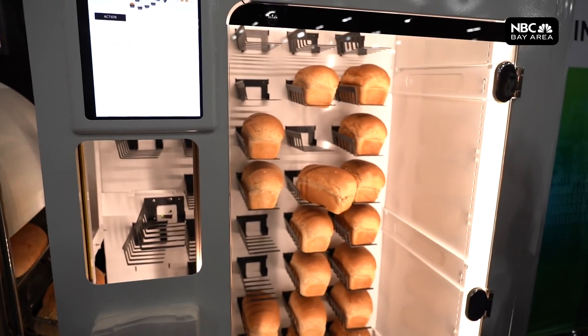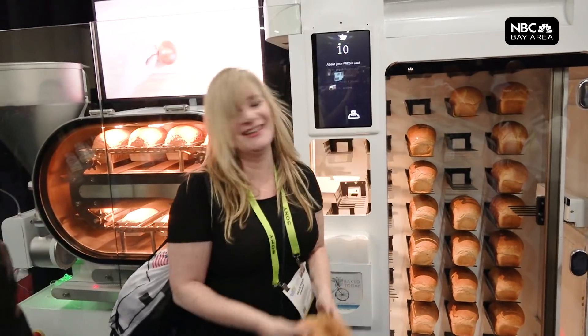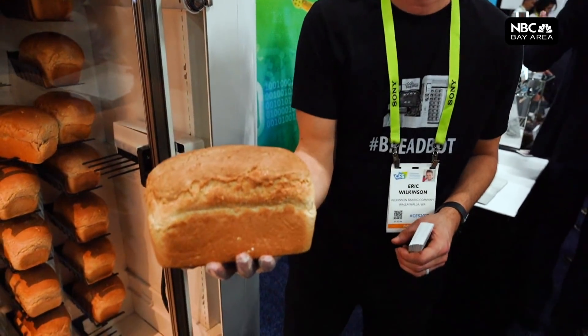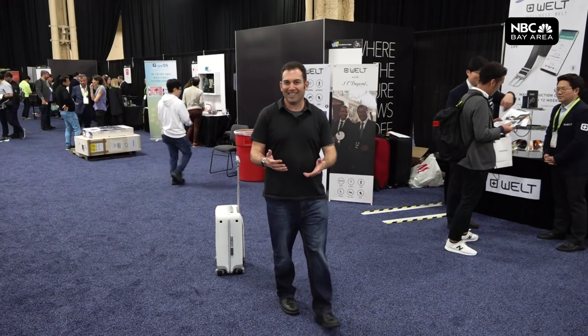This is the Bread Bot. It bakes bread automatically from start to finish. You put in the flour and the yeast, out comes the bread — 10 loaves an hour. Reporters seem to like it. The US military is also evaluating it for use in carrier fleets.